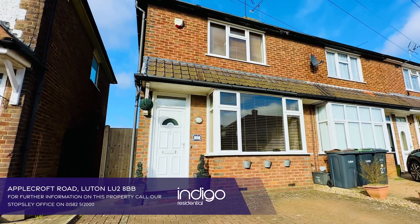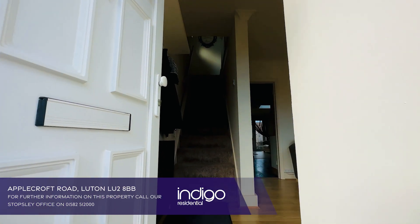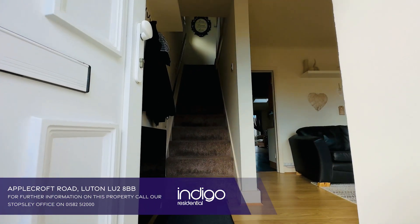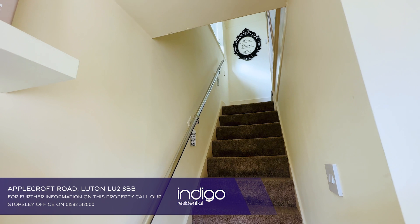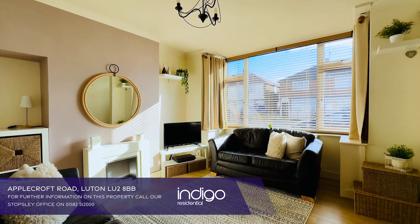Indigo Residential is proud to announce this 2 bedroom extended property. The accommodation comprises an entrance hallway with a double glazed front door. The lounge has a bay window to the front aspect and laminate flooring.